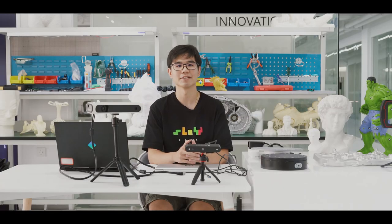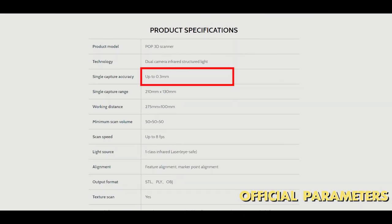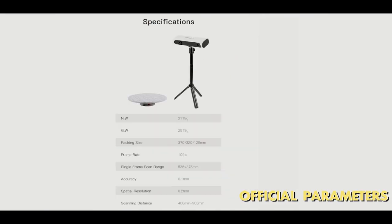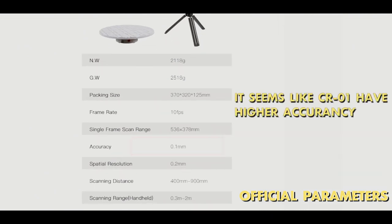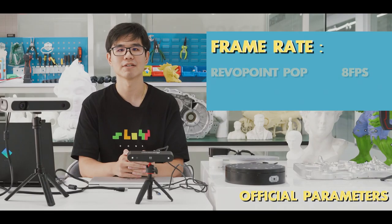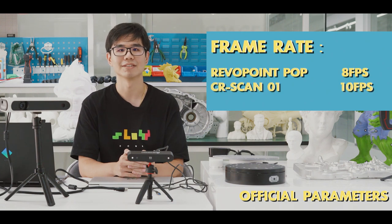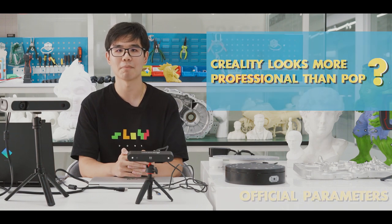For accuracy, Revopoint POP says it can go up to 0.3mm and Creality CR-SCAN01 says they can go up to 0.1mm, so it seems like the CR-SCAN01 has higher accuracy. For frame rates, Revopoint POP is 8fps and Creality CR-SCAN01 is 10fps. So far, Creality looks more professional than the POP on paper.